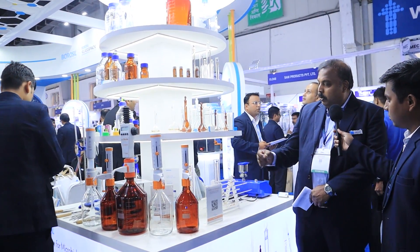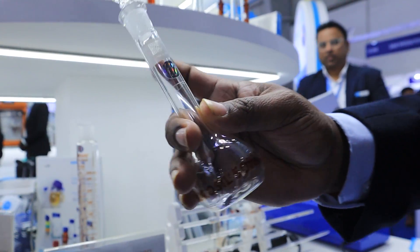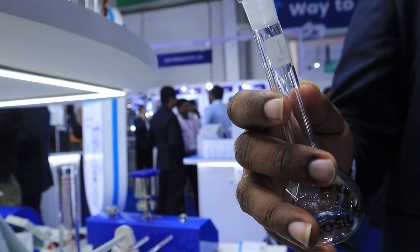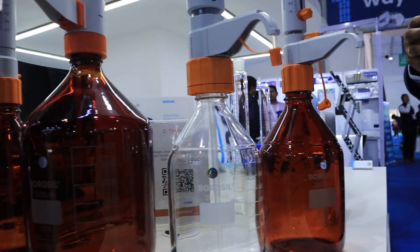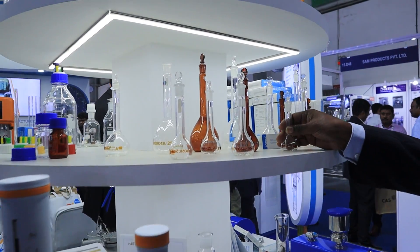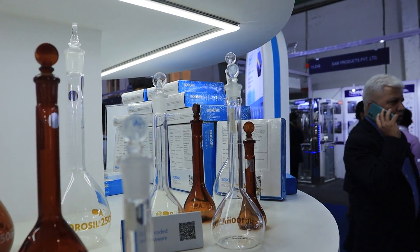Starting with our glassware section — we are well known for our calibrated volumetric flasks, volumetric pipettes, and burettes. One of our new launches is QR coded volumetric glassware. The calibration certificate of this can be downloaded by anyone with a mobile camera. Even if you lose your calibration certificate, you can retrieve it just by scanning your original glassware. That is a major process change we have introduced.